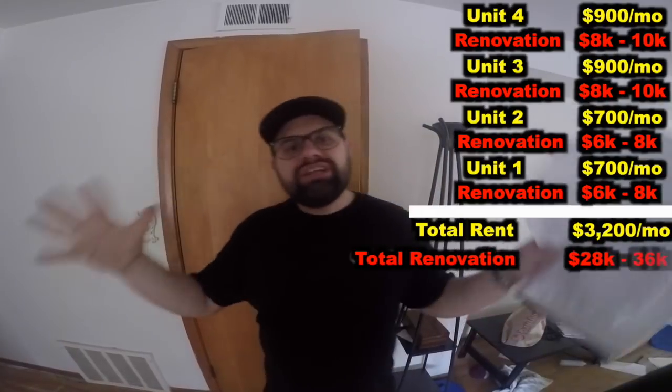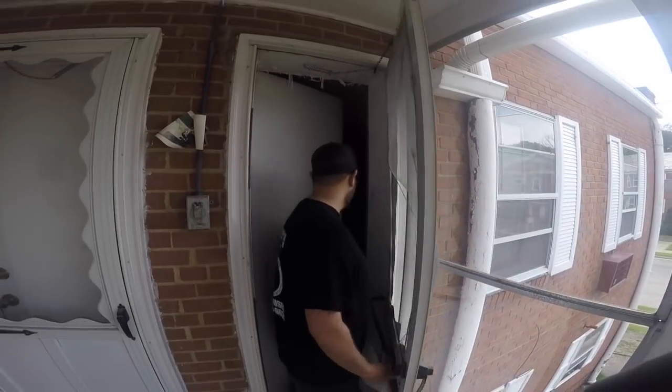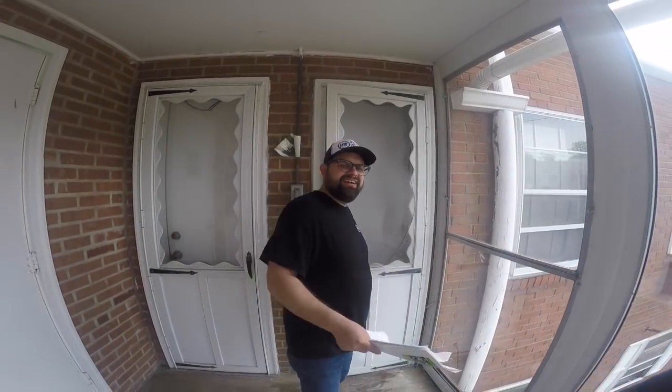At maximum rentability we can have $900, $900, $700, $700 — that's thirty-two hundred dollars a month in rent. But to get there we'd need to spend eight to ten thousand here, eight to ten next door, and then six to eight thousand in each of those downstairs units — putting us at between twenty-eight and thirty-six thousand dollars in renovation costs to bring in thirty-two hundred dollars a month in rent. To get an exact line-by-line bid, click this video right here. I am an investor and a broker — I am not an inspector, not a contractor. I'm not going to crawl on the roof or in crawl spaces. That's what home inspectors and the Holton Wise construction staff are for.